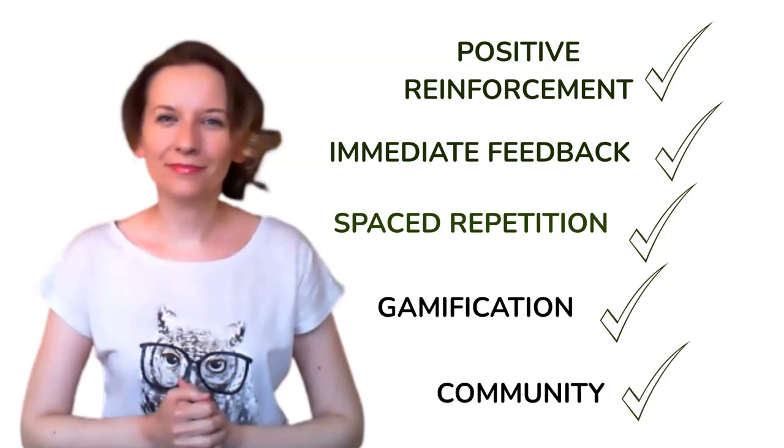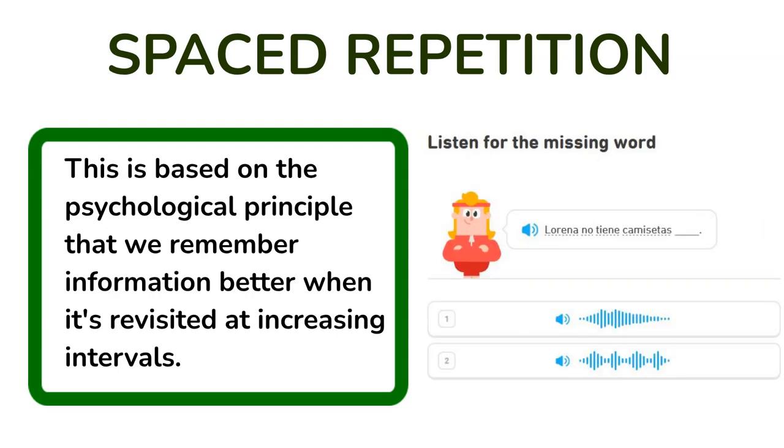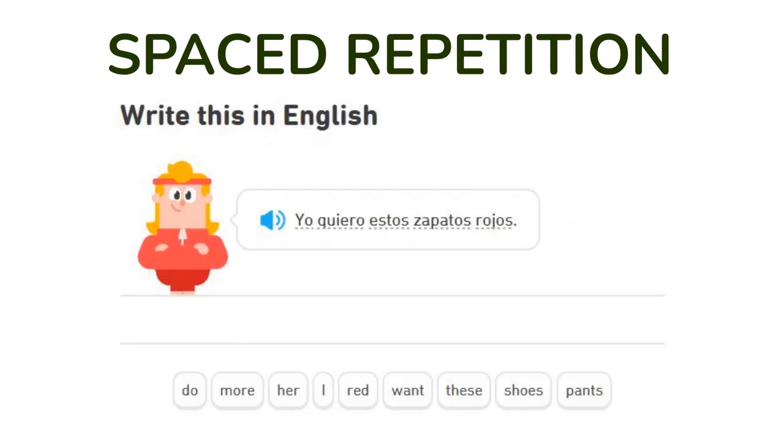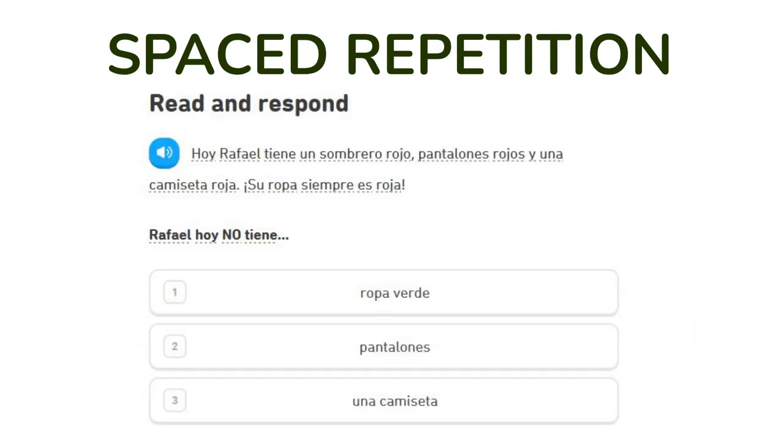How does it work? Spaced repetition: this is based on the psychological principle that we remember information better when it's revisited at increasing intervals. Duolingo's algorithm adapts to each user, ensuring that you practice what you need to reinforce and not waste time on what you already know.